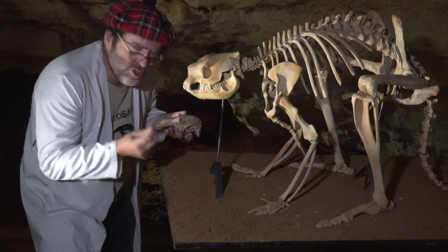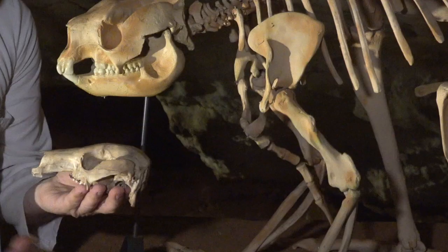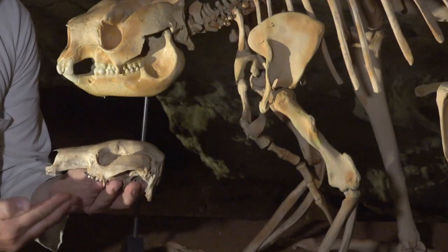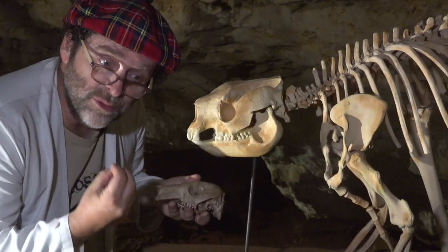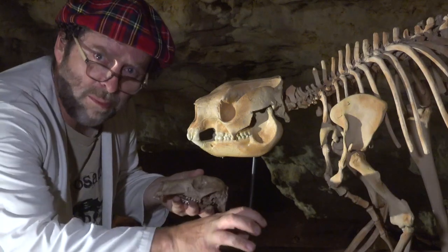This is a stenurine, known as a short-faced kangaroo. So unlike modern kangaroos with their long snouts, these didn't eat grass. These kangaroos would have eaten leaves from trees or possibly from shrubs and bushes.